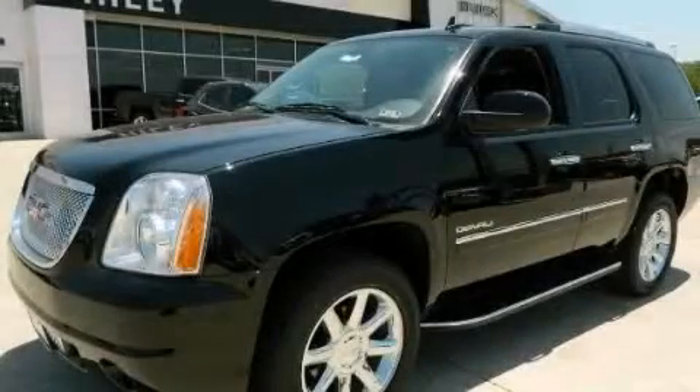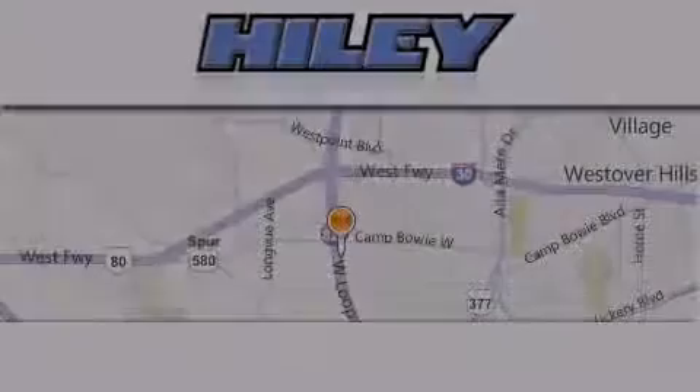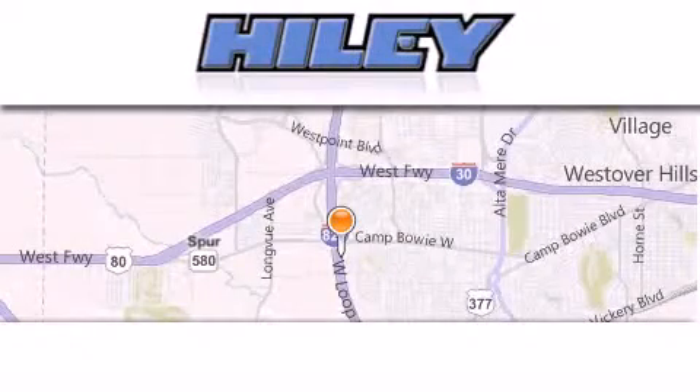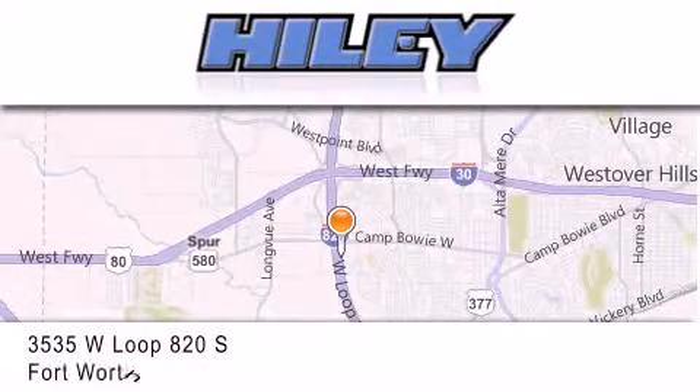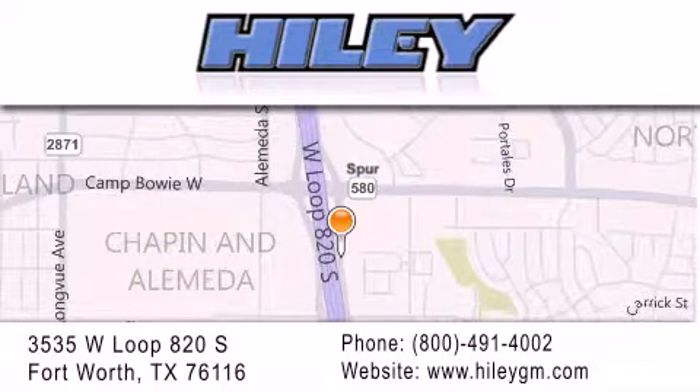This automobile won't last long at this price. Call and arrange a test drive now. Highly Buick GMC is located at 3535 West Loop 820 South in Fort Worth. Our goal is to exceed all of your expectations to ensure that you'll return for future visits.